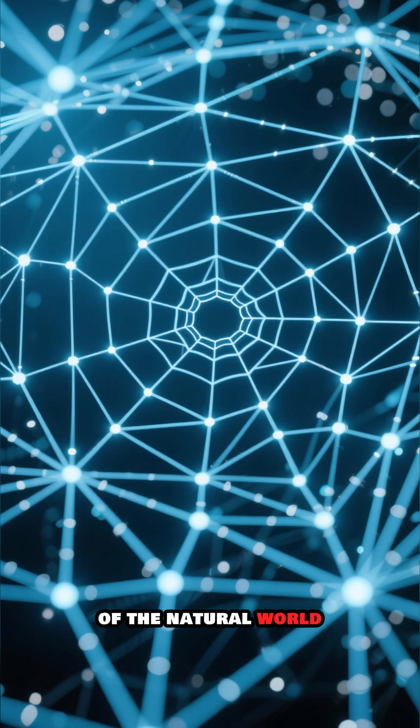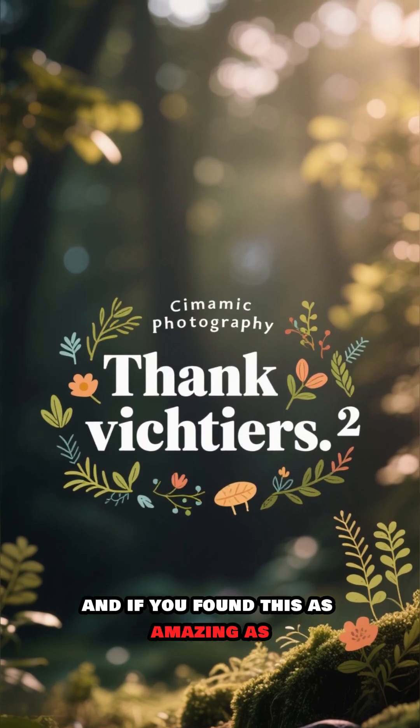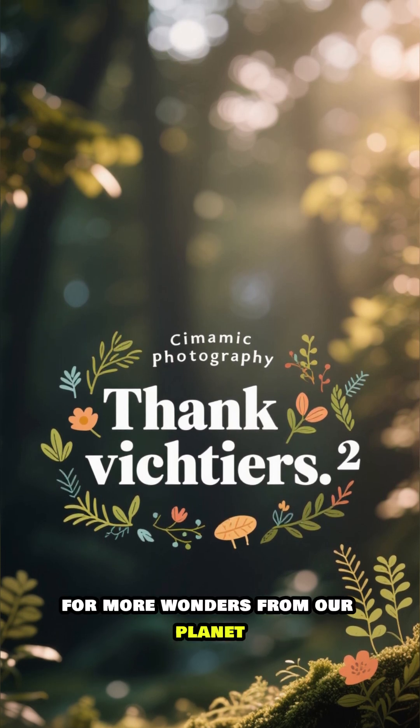Thanks for watching, and if you found this as amazing as I did, don't forget to like and subscribe for more wonders from our planet.